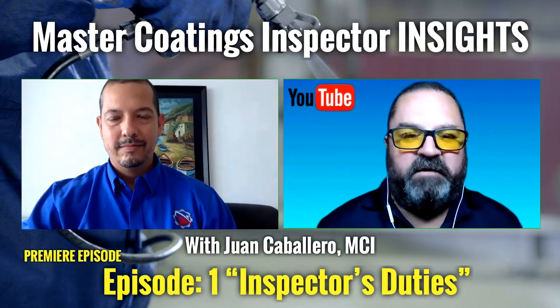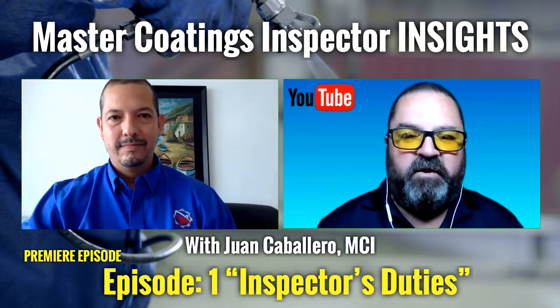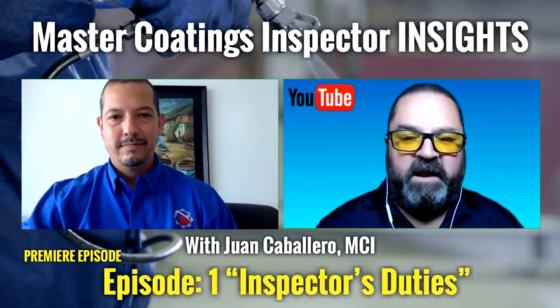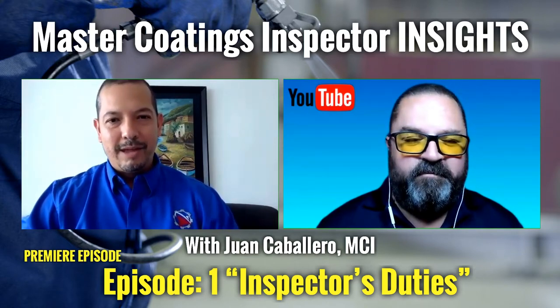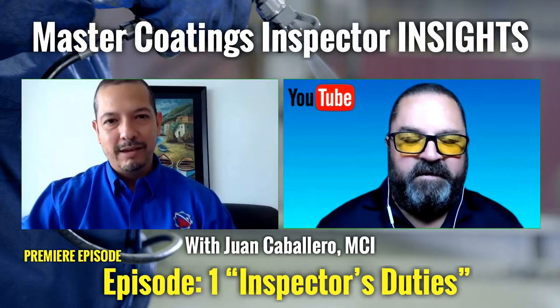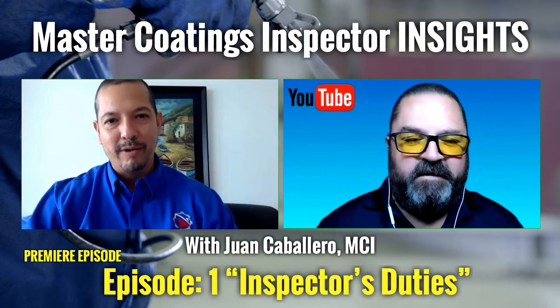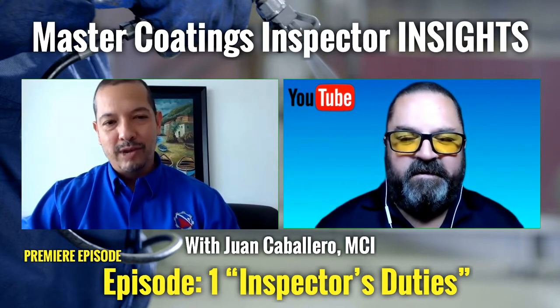I'm Jim Kunkel, and welcome to Master Coding Inspector Insights. Joining me today is Juan Caballero, who is a Master Coding Inspector and also on the Board of Governors of SSPC, the Society for Protective Coatings. He's very happy to be here in this new series on the YouTube channel — MCI Insights — and looks forward to collaborating with the industry and sharing knowledge and experiences.